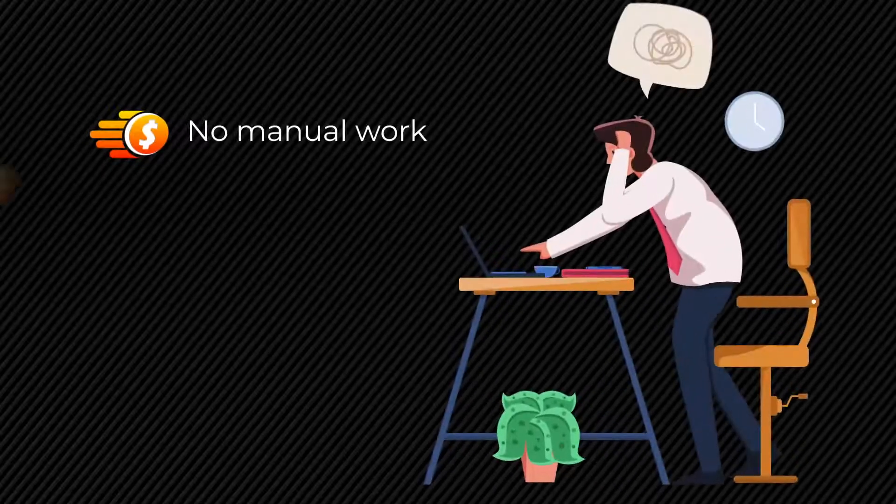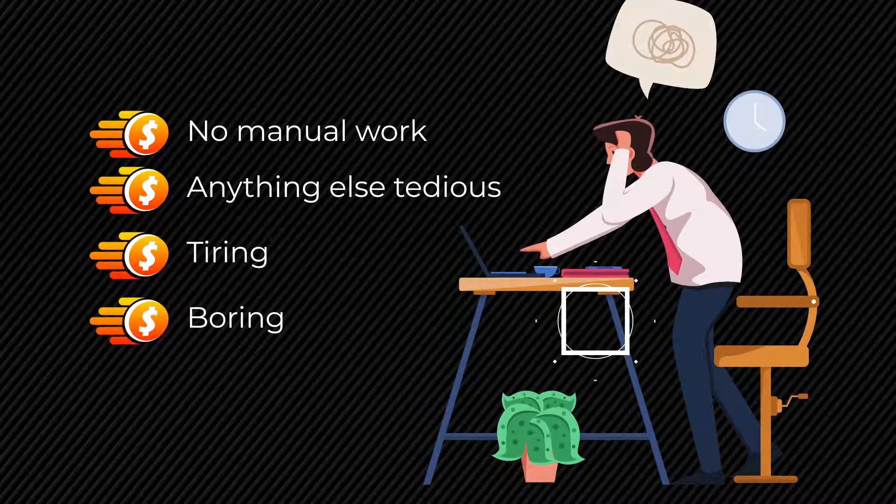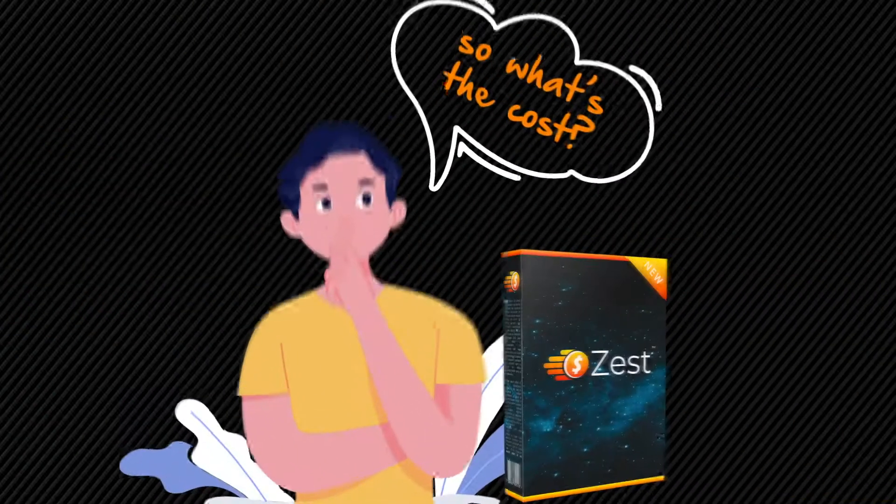There's no manual work required or anything else tedious, tiring, or boring for you to do. So, what is this going to cost you?